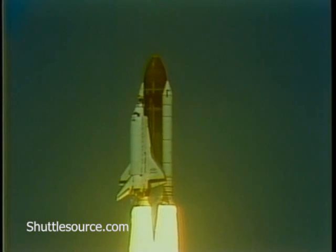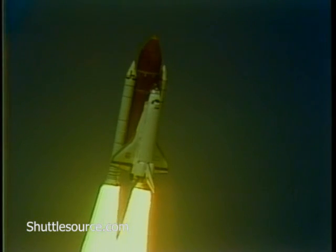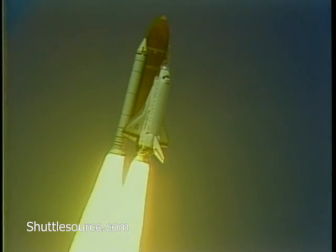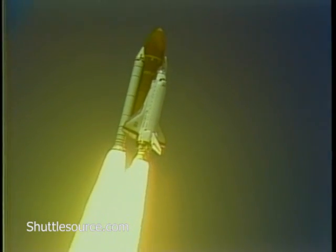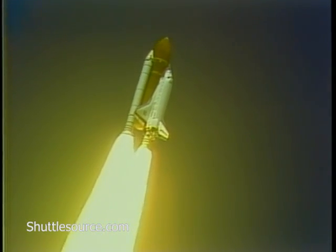Roll program. Roger roll, Discovery. Crew confirms roll program. Houston now controlling. Three engines at 104%. Three good APUs, three good fuel cells. Standing by to begin throttle down to 65%.